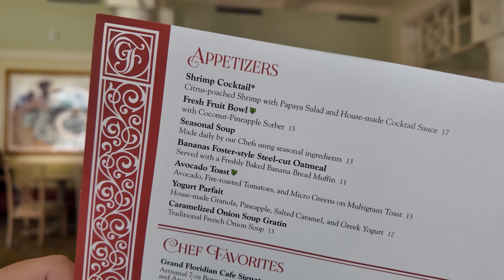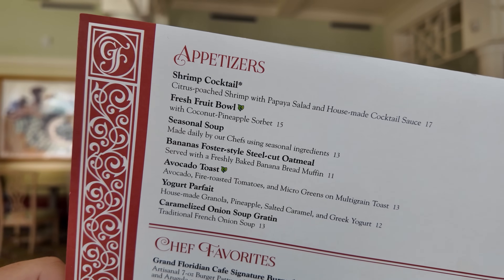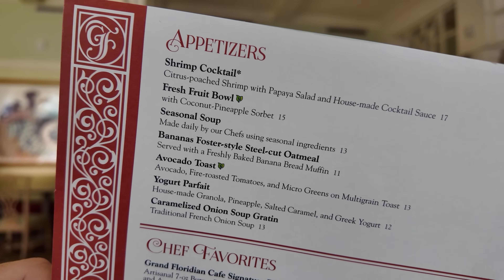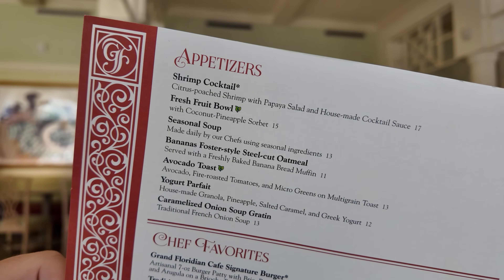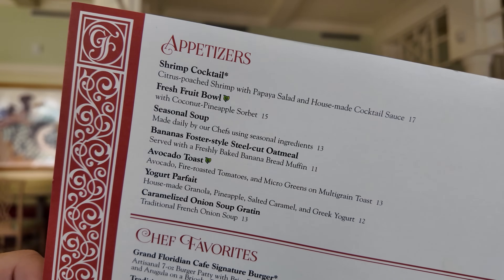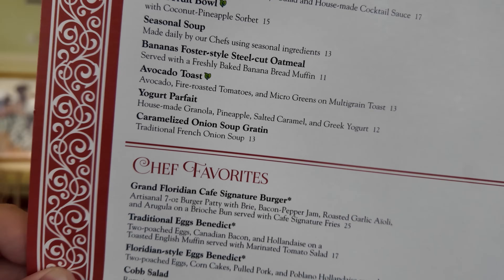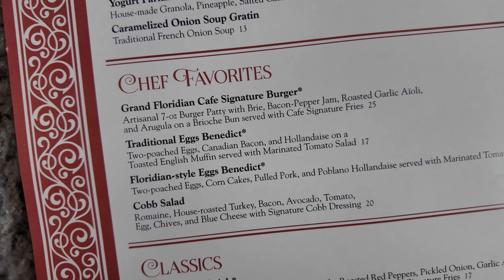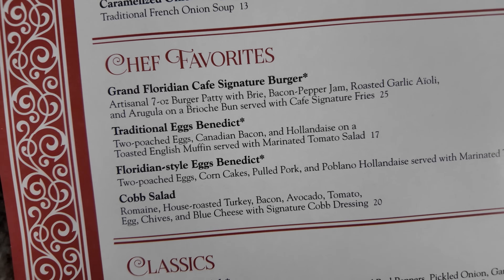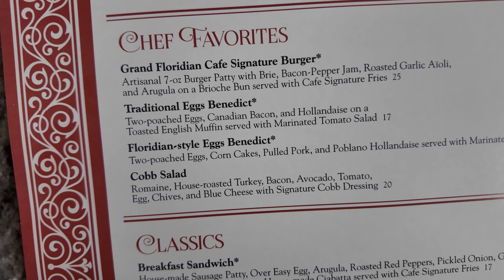Here we have the menu. For the most part, the appetizers have stayed the same — shrimp cocktail, fruit bowl, but the fruit bowl comes with a coconut pineapple sorbet. The seasonal soup today is a lemon chicken orzo, which I'm really tempted to get despite it being 100 degrees outside. I always love the avocado toast. The Bananas Foster oatmeal is pretty popular. They also have a French onion, which I've never tried here. Onto the entrees, they have their signature burger, their traditional eggs benedict, and new on the menu is the Floridian-style eggs benedict, as is the Cobb salad.